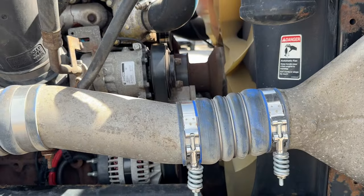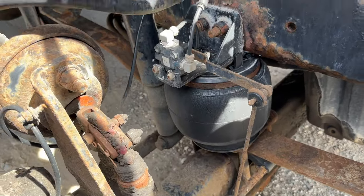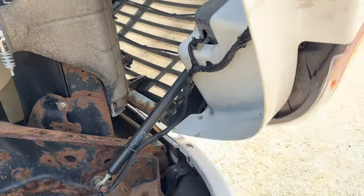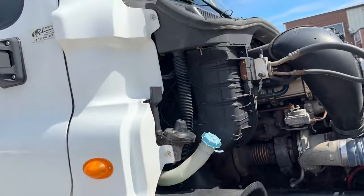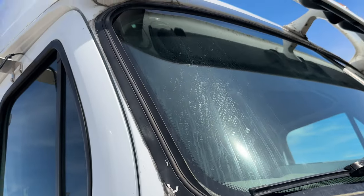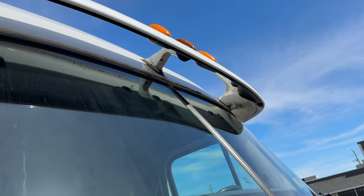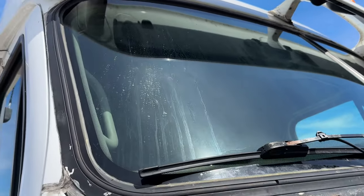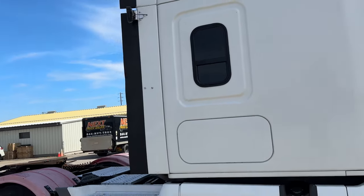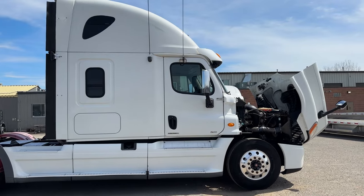I'll get it running — it's got a bit of a belt squeal. Hendrickson air ride front suspension, I think that comes in 12,000-pound flavor. Overall, not too much body damage on this thing. It's been siliconed to death, and I saw some water coming out in and around this area. There's lots of silicone on this windshield — it probably needs to come out and be resealed. We're selling it as-is, but I want you to see it for what it is.